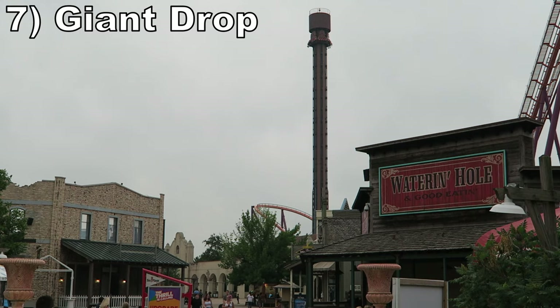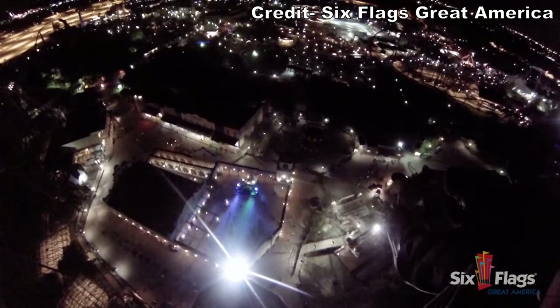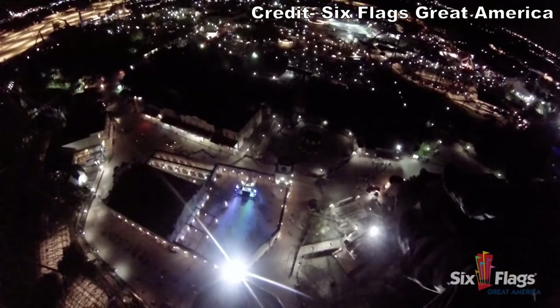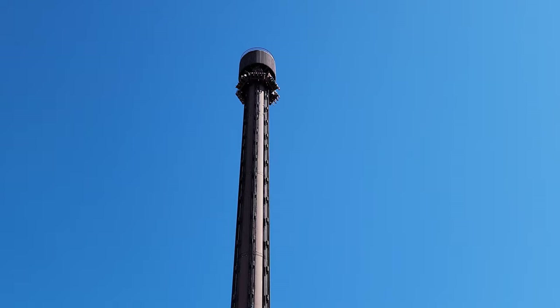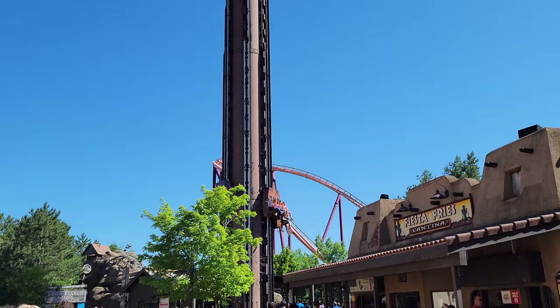Number 7 is Giant Drop. This 227-foot or 69-meter tall Intamin drop tower is the park's best non-coaster in my opinion. The views of the park from atop the tower are wonderful and I love the western-themed audio that plays at the top — it accentuates the ride's height and builds anticipation for the drop. And that drop occurs with zero warning; you drop like a rock and you float the whole way down.